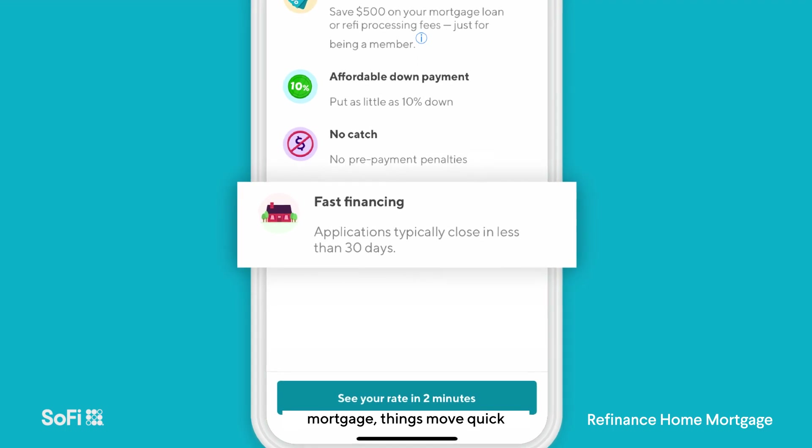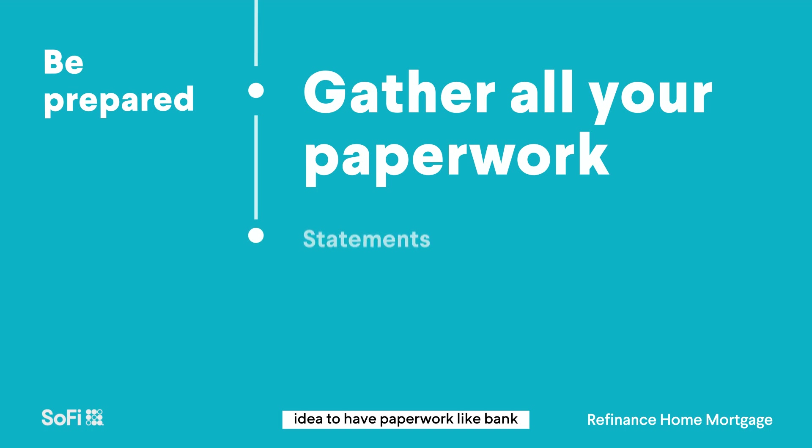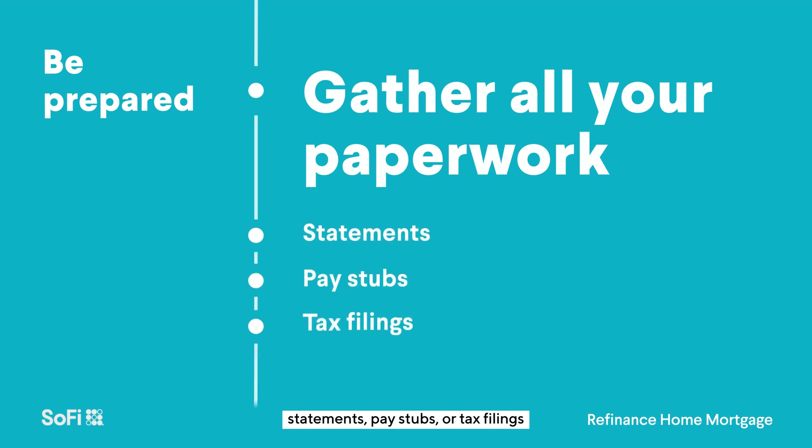Just like getting your original mortgage, things move quick during a refinance. So it's a good idea to have paperwork like bank statements, pay stubs, or tax filings ready to go, as this will save you time in the long run.